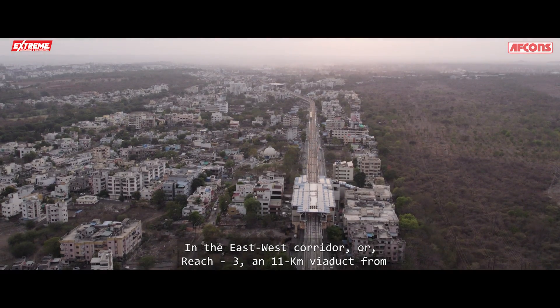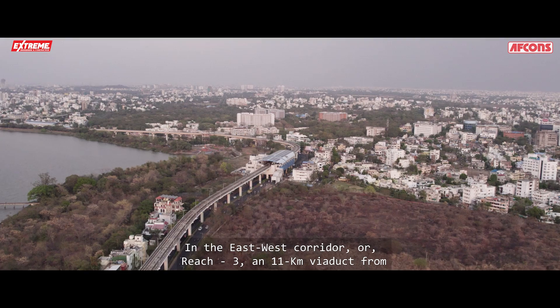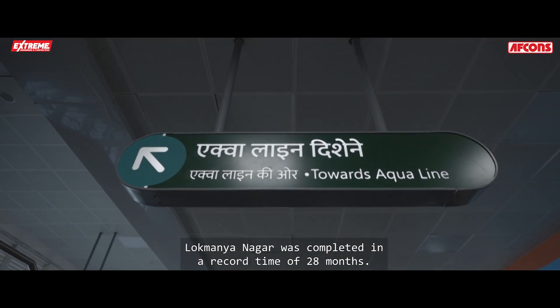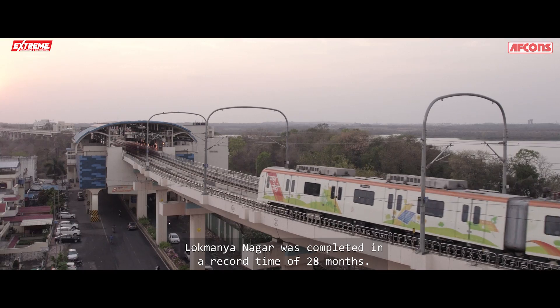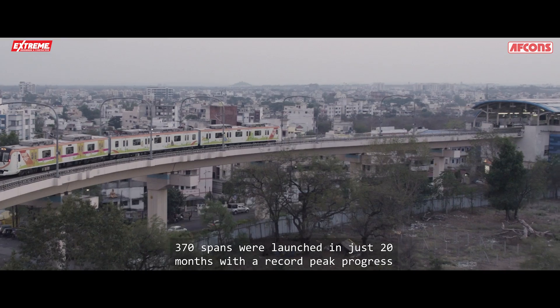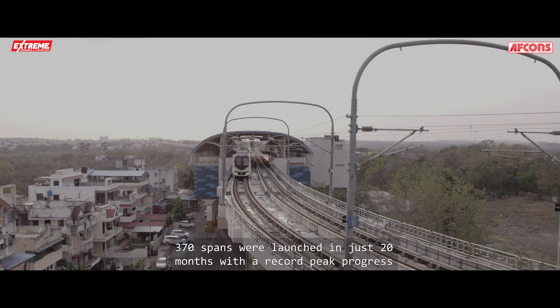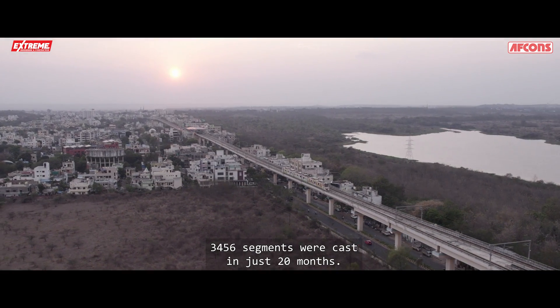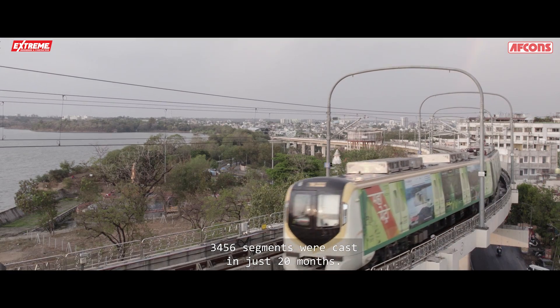In the East-West corridor, or Reach 3, an 11-kilometer viaduct from Jhansirani Square to Lokmanya Nagar was completed in a record time of 28 months. 370 spans were launched in just 20 months with a record peak progress of 30 spans in a single month, and 3,456 segments were cast in just 20 months.